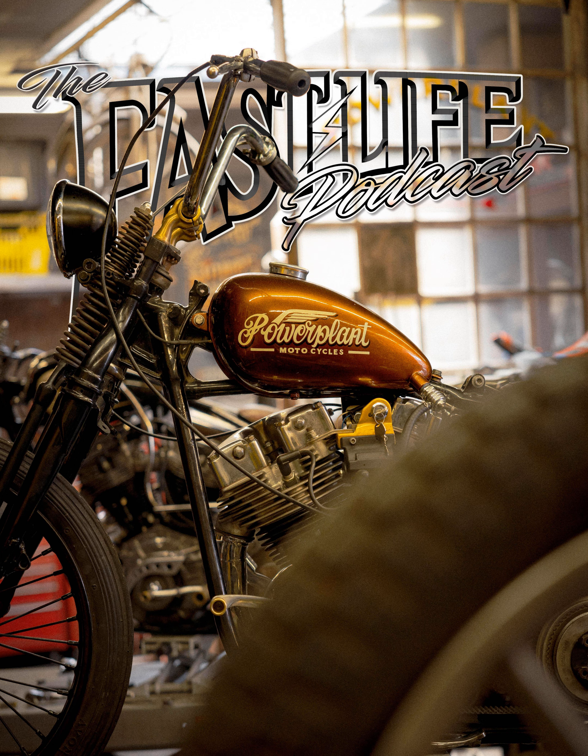House of Harley Davidson, located in Milwaukee, Wisconsin, has your HD covered with the performance upgrades we all want, along with service, sales, and a stacked parts department. Head on over to houseofharley.com where you can order the parts you need for your bike, along with all the best gear and clothing available. Drop the Fast Life offer code to save yourself 13% on your online purchases, and give these guys a follow at House of Harley on Instagram.